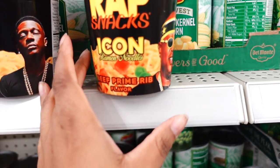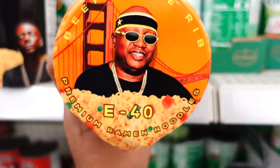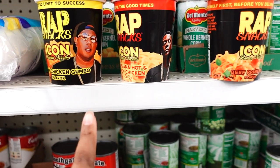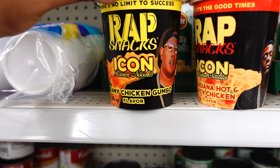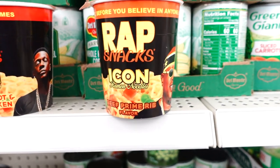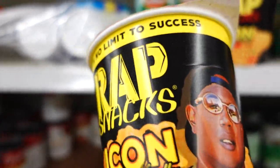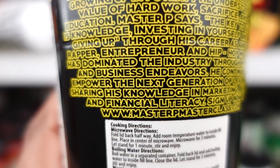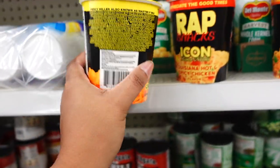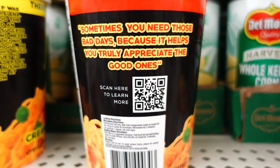And this is the beef prime rib and it has E-40 on it. I know people are going to snatch these up. I'm kind of wondering how the creamy chicken Master P one tastes. Boosie's is too hot for me, but the beef prime rib E-40 I might have to try. On the top it says 'There's No Limit to Success' — that's one of Master P's quotes — and on the back it has like the history of Master P. It's very interesting.